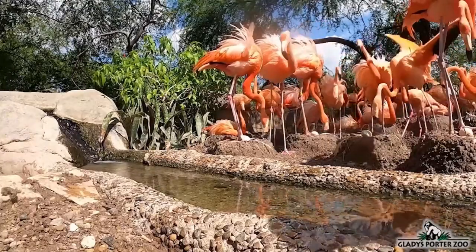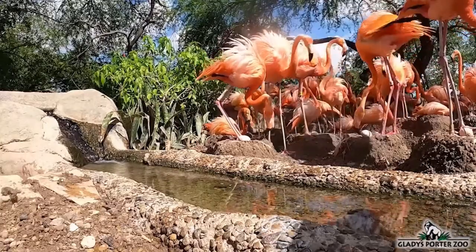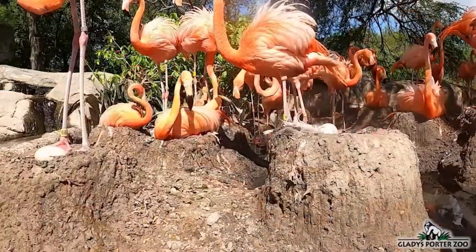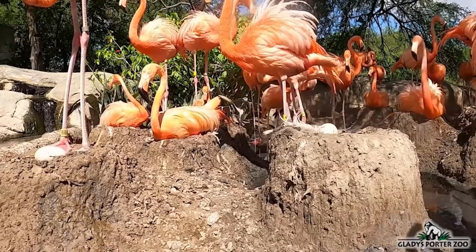During their summer breeding season, zookeepers will loosen up and water the soil to allow our flamingos to construct their nest mounds. A flamingo will lay one single egg at the top of its mound. The added height of the mound is meant to keep the egg from getting submerged in the water.